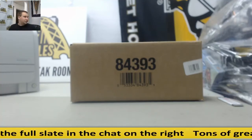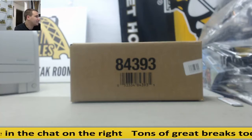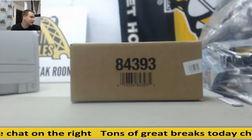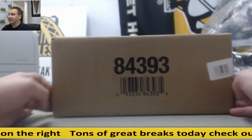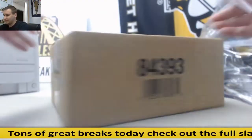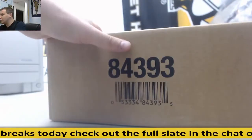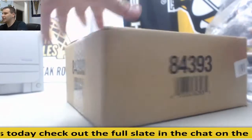Alright, we've got a live break for James. This is going to be a nice break to end our weekend. It's going to be a 16-box case — 2015-16 ICE Hockey. You can see we've got a fully sealed case here. Two inners in here; we'll do one inner at a time.